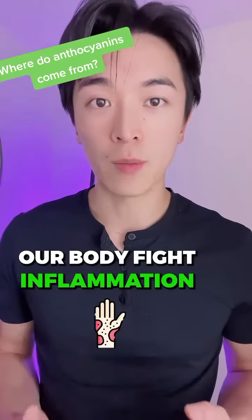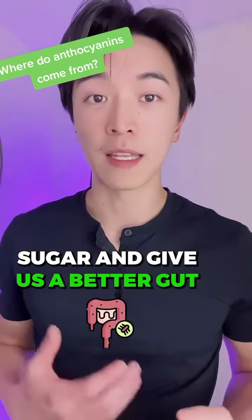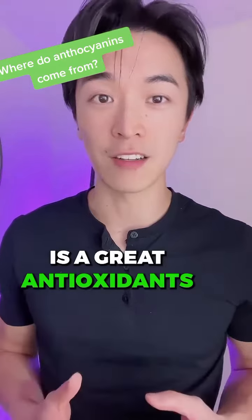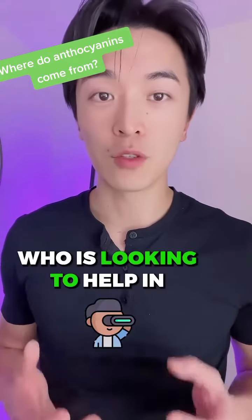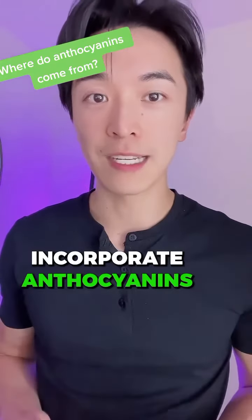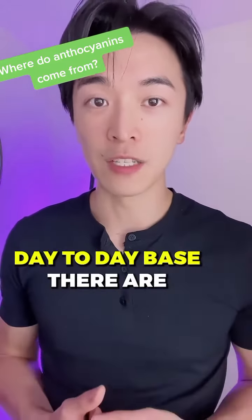Anthocyanins can help our body fight inflammation, balance back out our blood sugar, and give us better gut health — and overall it is a great antioxidant. So if you're someone who's looking to help in those areas, definitely incorporate anthocyanins as a regular substance to have on a day-to-day basis.